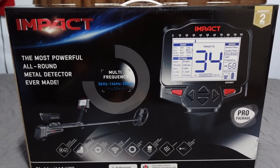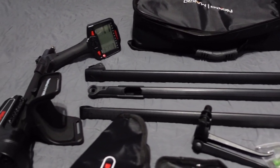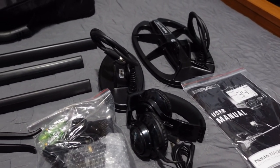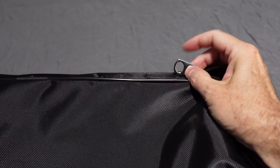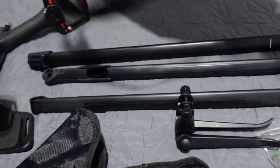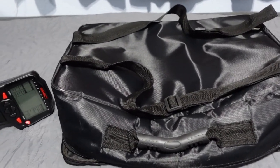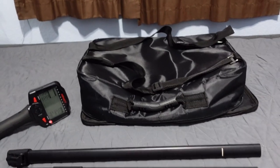All right, we've got it all unboxed and laid out — quite a bit in this Pro Package. The carrying case is awesome. Everything fits nicely inside with velcro straps for your rods and detector. The zippers have a little hole so you can padlock them for airport travel. It's got a carrying handle on top and backpack straps on the back, so you can throw it on and go hiking. I'm a big fan of this case.